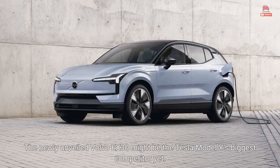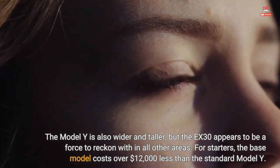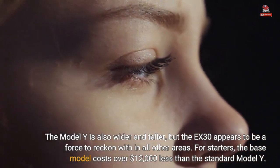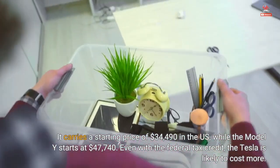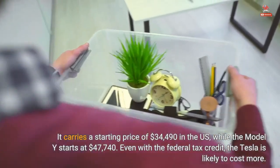The newly unveiled Volvo EX30 might be the Tesla Model Y's biggest competitor yet. The Model Y is also wider and taller, but the EX30 appears to be a force to reckon with in all other areas. For starters, the base model costs over $12,000 less than the standard Model Y. It carries a starting price of $34,490 in the US, while the Model Y starts at $47,740. Even with the federal tax credit, the Tesla is likely to cost more.